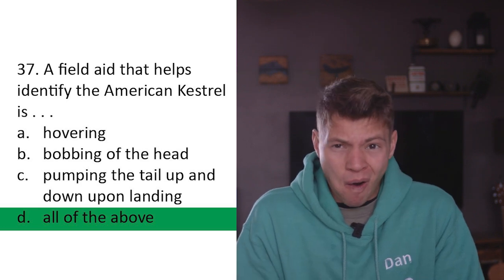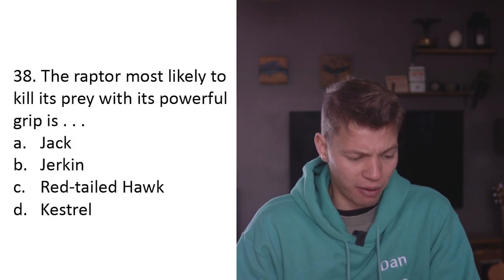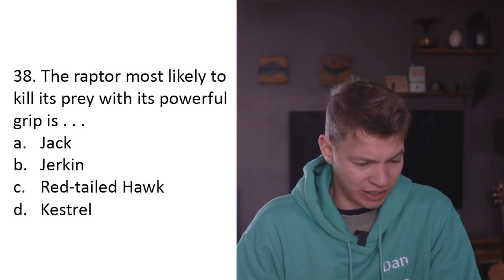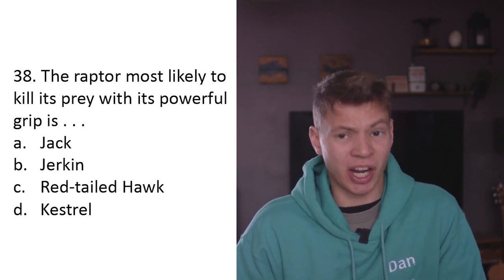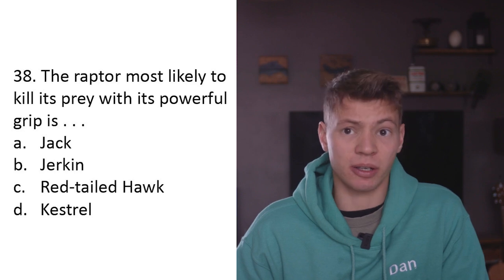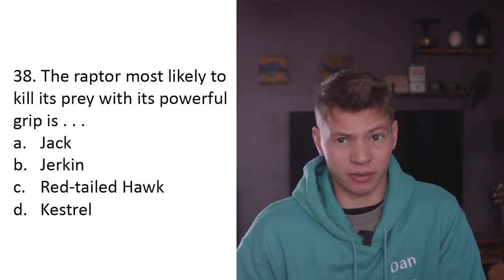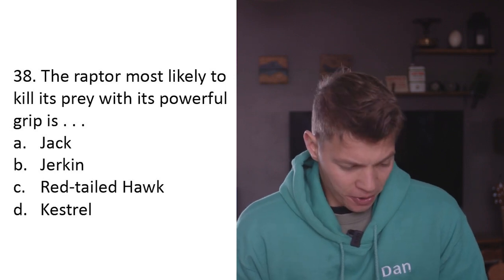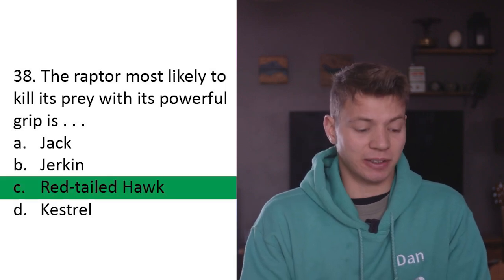Last question - thirty-eight: The raptor most likely to kill its prey with its powerful grip is A) jack, B) jerkin, C) red-tailed hawk, D) kestrel. A jack is a male merlin, a jerkin is a gyrfalcon, and a kestrel is also a falcon. Falcons don't really kill things with their powerful grip - they stoop at prey out of the air and hit them with force. The red-tailed hawk grabs its food and kills it with its grip - C. Done.